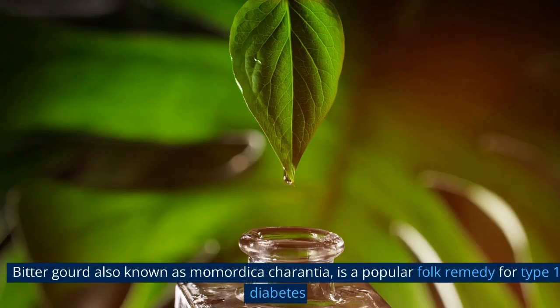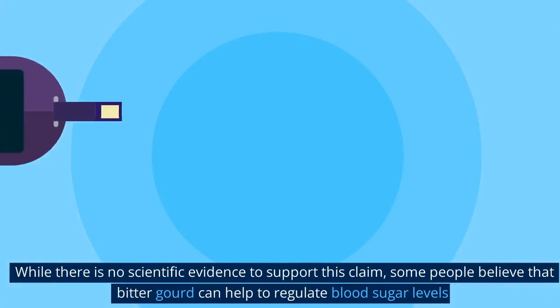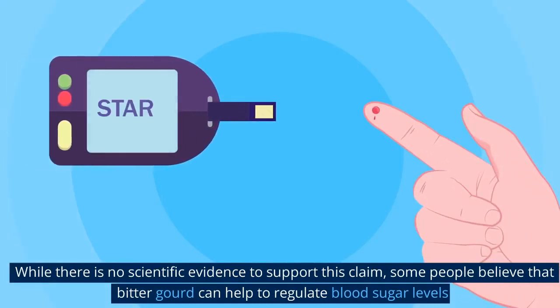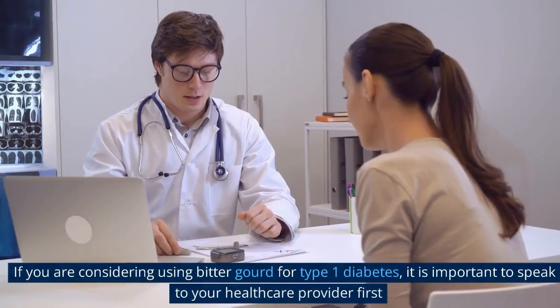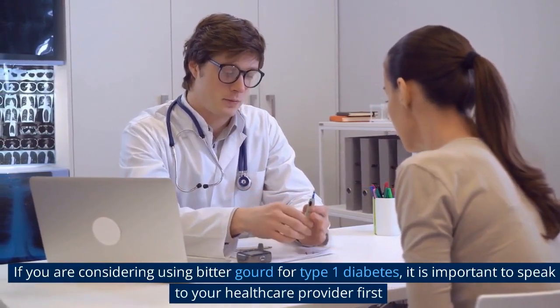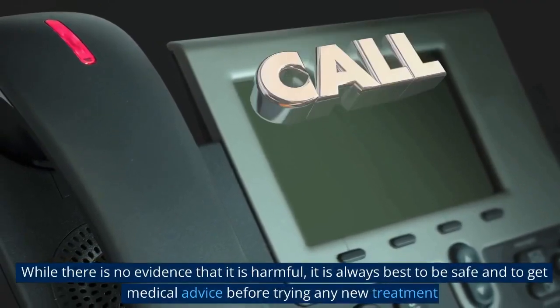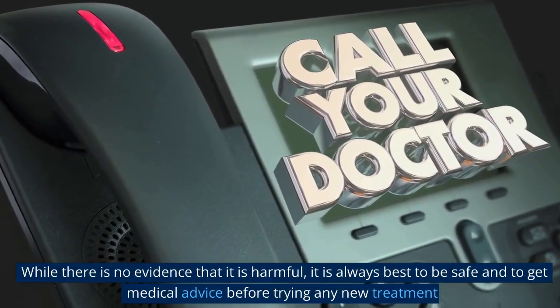Bitter gourd, also known as Momordica charantia, is a popular folk remedy for type 1 diabetes. While there is no scientific evidence to support this claim, some people believe that bitter gourd can help to regulate blood sugar levels. If you are considering using bitter gourd for type 1 diabetes, it is important to speak to your healthcare provider first. While there is no evidence that it is harmful, it is always best to be safe and to get medical advice before trying any new treatment.